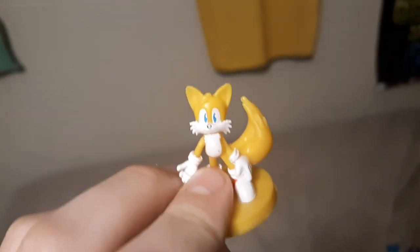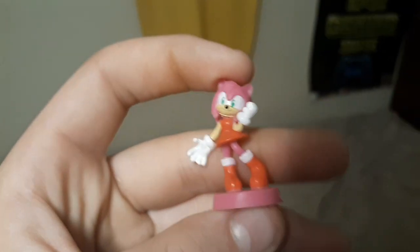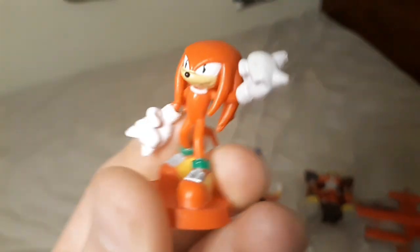Next we have Tails — pretty good, better than the Sonic. Then Amy, probably the worst looking one of them all; I just don't really like the design. And lastly, my favorite, and I think the best one they made, is Knuckles, which is really good.